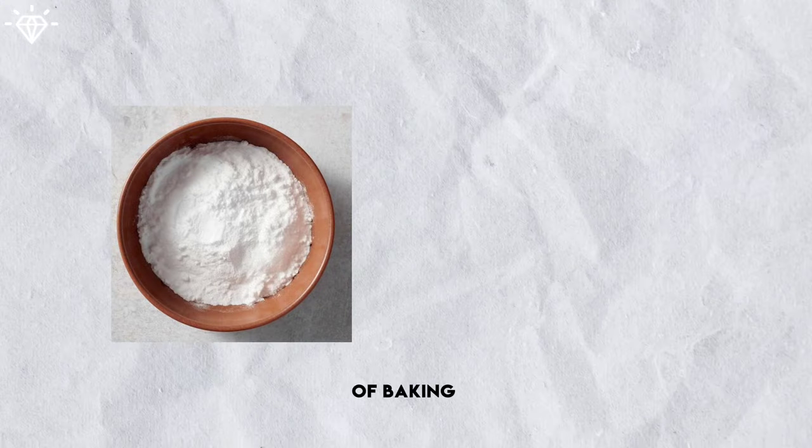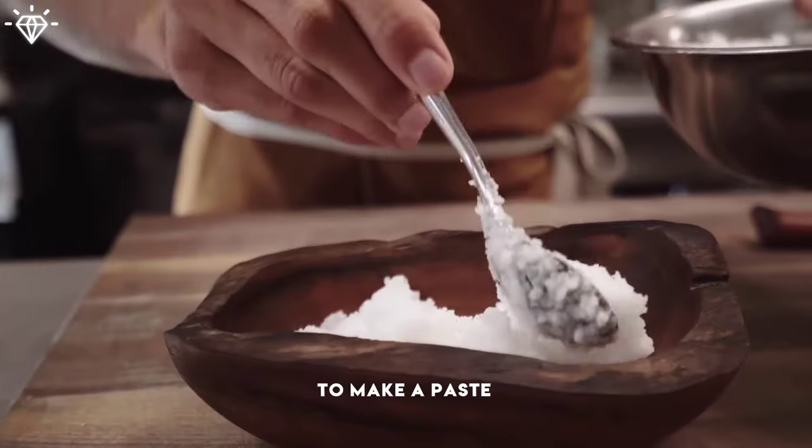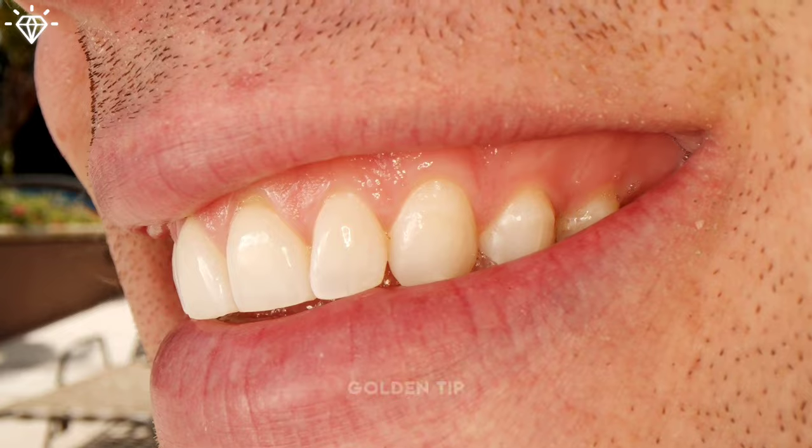Mix 1 tablespoon of baking soda with 2 tablespoons of hydrogen peroxide to make a paste. Rinse your mouth thoroughly with water after brushing with this paste — this is the golden tip for whitening your teeth.